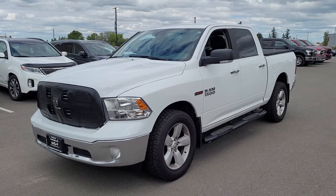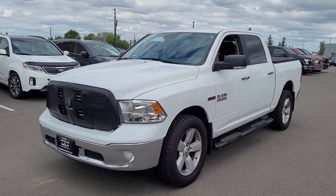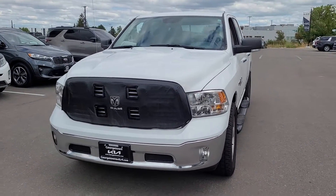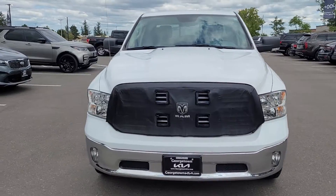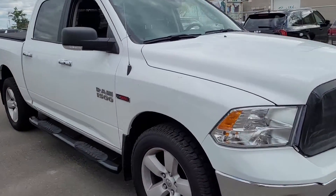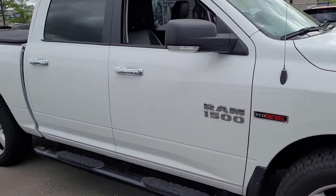Hi Michelle, it's Marcus here at Georgetown Kia. Just thought I'd do a quick little video for you on the 2018 Dodge Ram Eco diesel — and here it is. Very nice truck, it's in great shape and it's very well equipped.